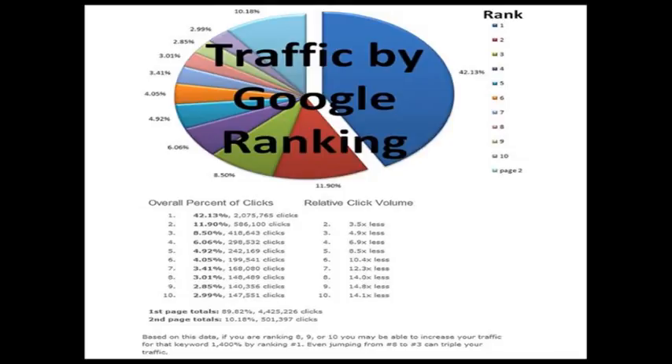So just being on the first page isn't going to be enough. You really need to dominate that page and be at the top.